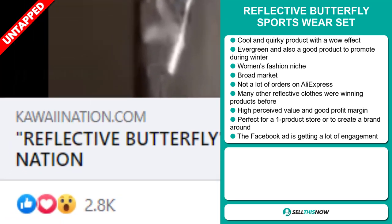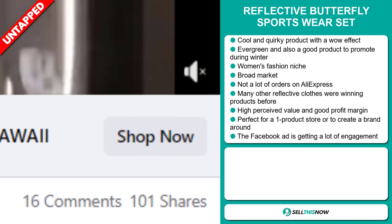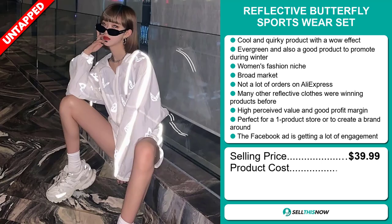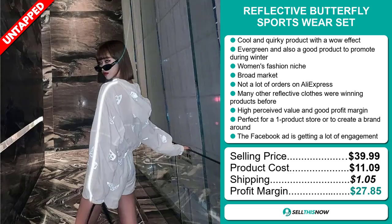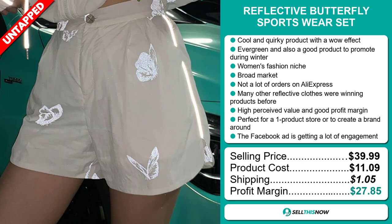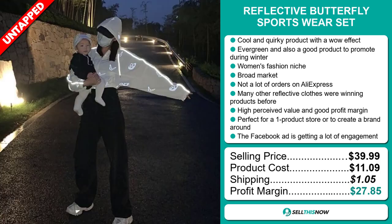The selling price for the Reflective Butterfly Sportswear Set is just under $40, whereas the product cost is only $11.09. Shipping will set you back $1.05, so you're looking at a fantastic profit margin of $27.85. Sell this now.